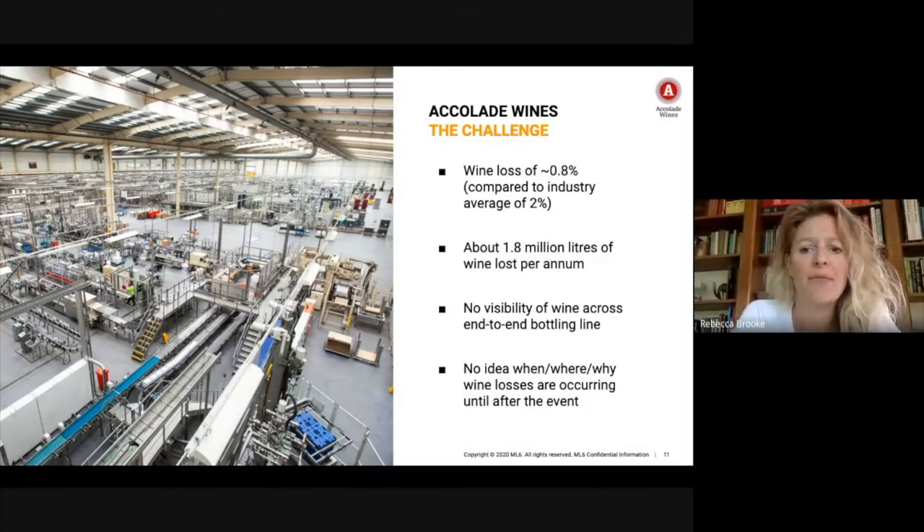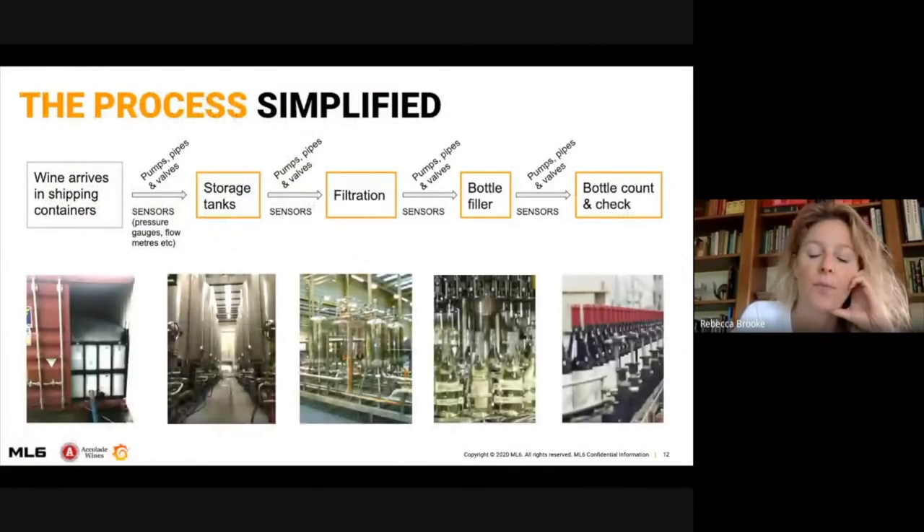So efficiency and sustainability is front and center of everything they do. They had a wine loss of about 0.8%, which is really good compared to the industry average of about 2%. But 0.8% still equated to about 1.8 million liters of wine per year being lost. The challenge came from a lack of visibility of the wine across the bottling line end to end. The wine arrives in the UK in shipping containers, moves into storage tanks, goes through a filtration process, into the bottle filler, and finally comes out in a bottle check and count. Each of those systems — the storage tanks, filtration, bottle filler — are visualized on separate dashboards with very little communication between units.